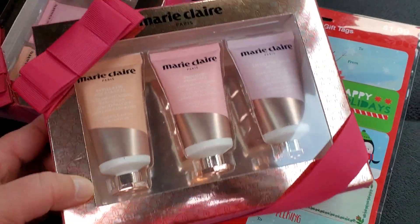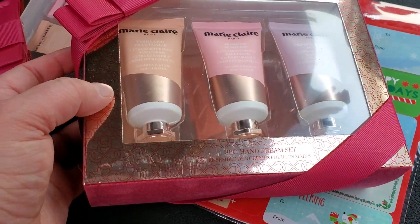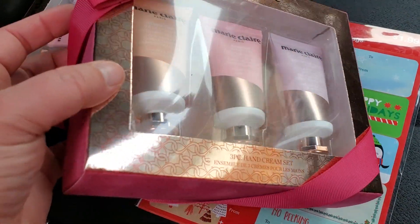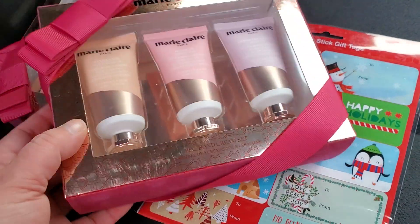This was the other find that I got — the Marie Claire Paris. It's a three-piece hand cream set. The glare is a little crazy in the car, but these are regular price $4.99, ringing up for just $0.49. So I went ahead and picked up two of them.